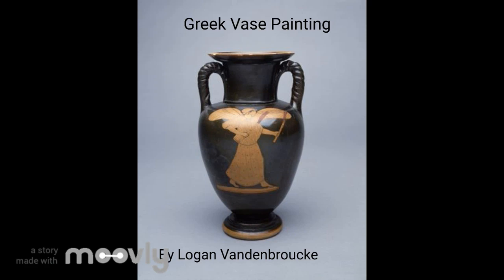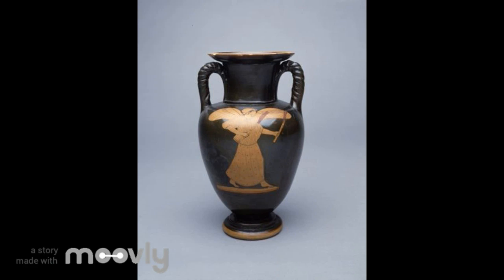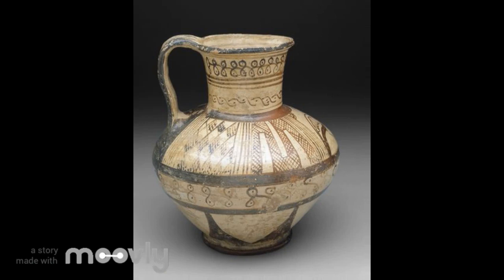Physical remnants tell the tales of past civilizations in their most pragmatic sense, but it is the art that shines light into how life actually was. For the Hellenistic era of Greece, vase paintings were among the most foundational methods of artistic expression.